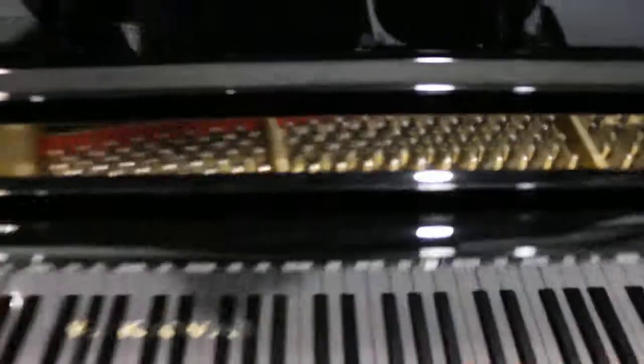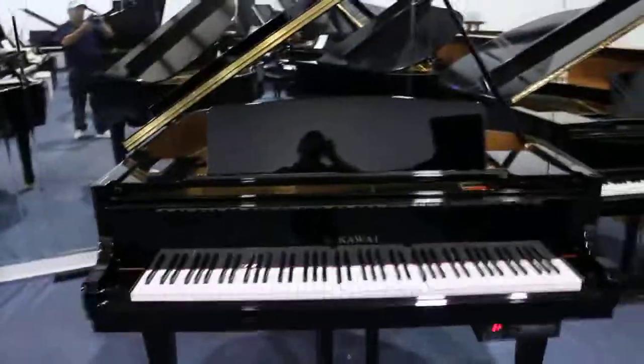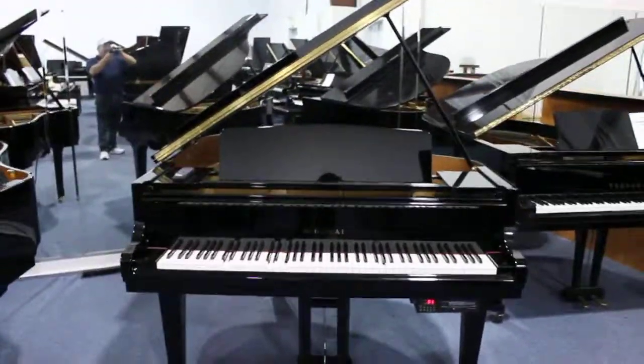This is the Kawai GM10, serial number 252-2317. Thanks for checking it out at RandysWholesalePianos.com.